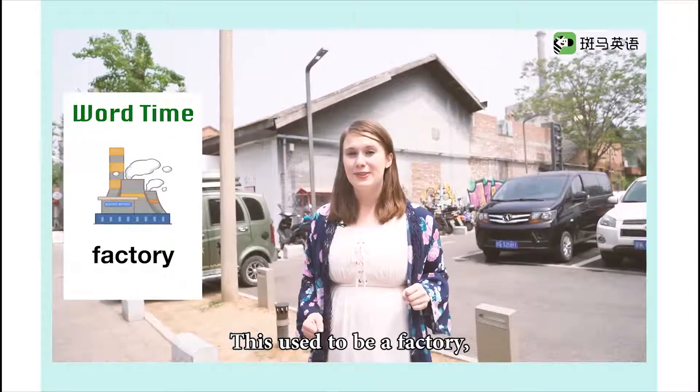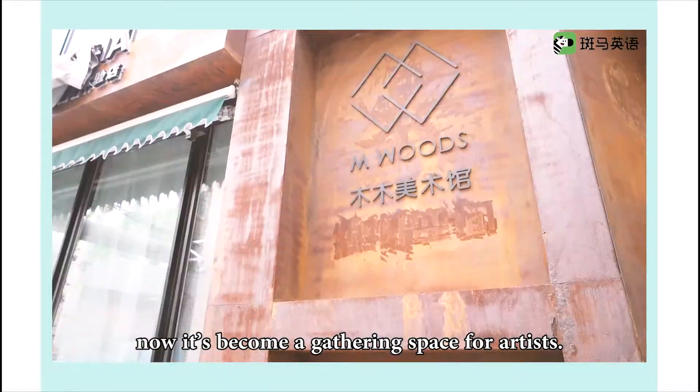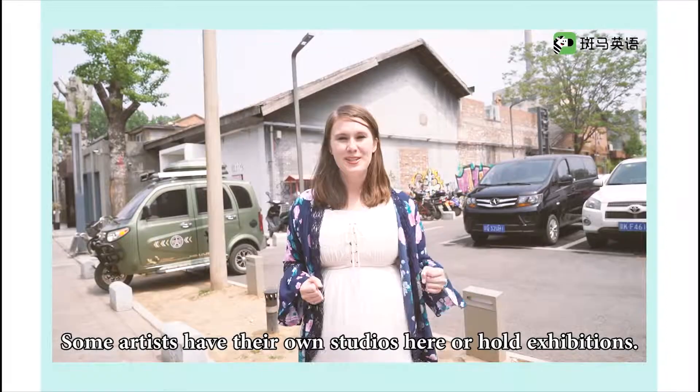This used to be a factory. Now it's become a gathering space for artists. Some artists have their own studios here or hold exhibitions.